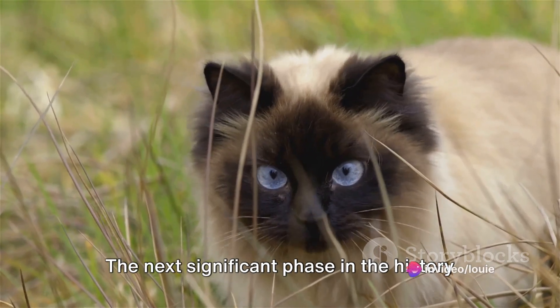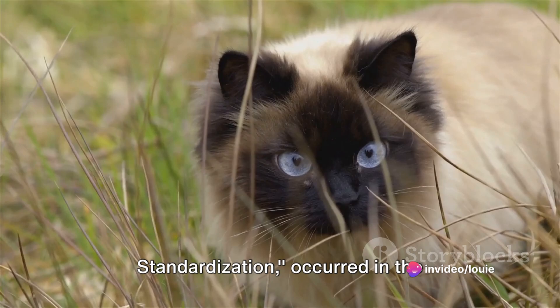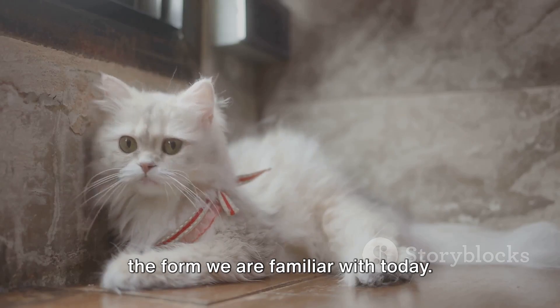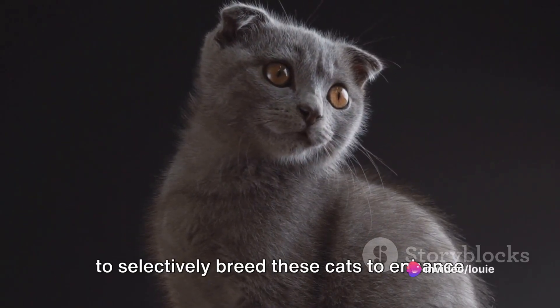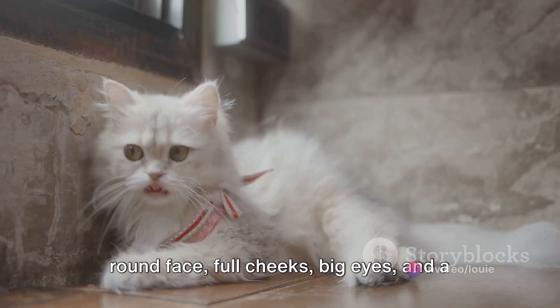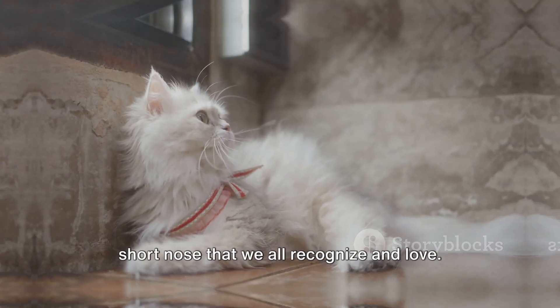The next significant phase in the history of Persian cats, the period of standardization, occurred in the 19th century. This is when the breed started to take the form we are familiar with today. Breeders, particularly in Britain, began to selectively breed these cats to enhance their defining features. The result was the Persian cat with a round face, full cheeks, big eyes and a short nose that we all recognize and love.